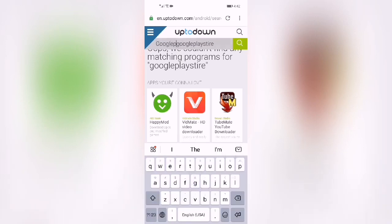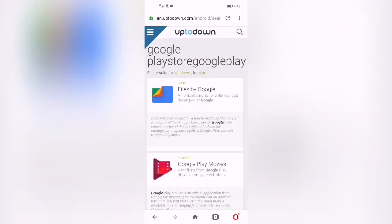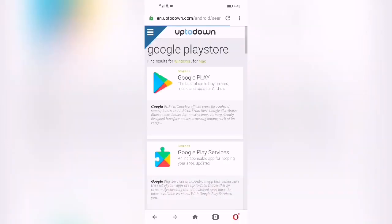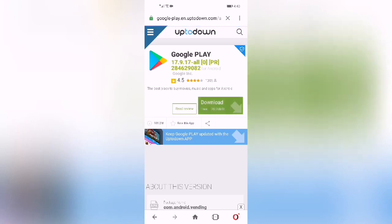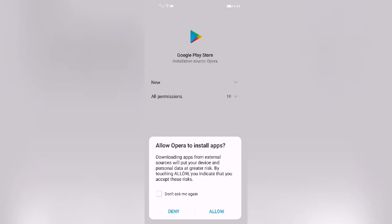Search for the Play Store and click on the first link. Download this app and then open the app.